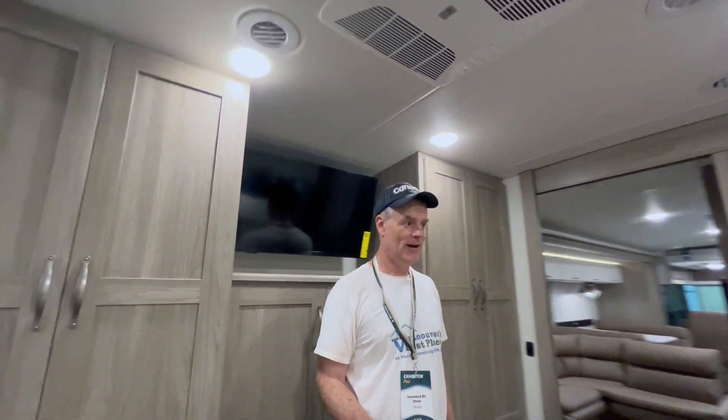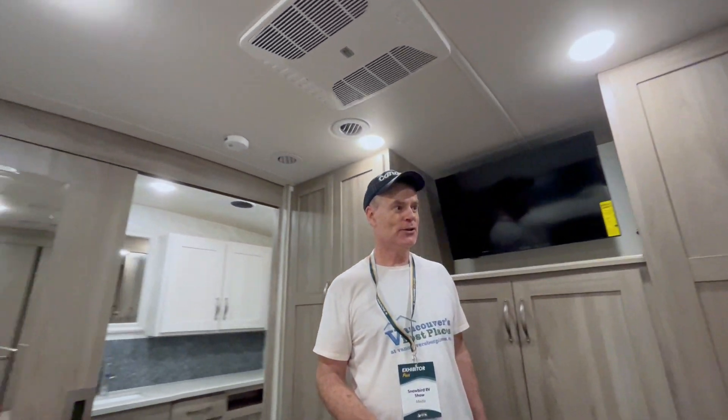Going inside a Class A vehicle here, and wow, this is big. I can see spending six months somewhere nice and warm in this thing. Yeah, looks very nice.